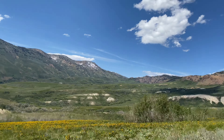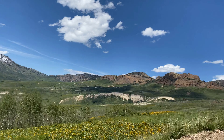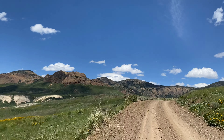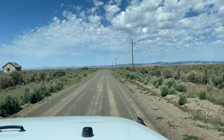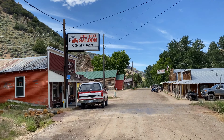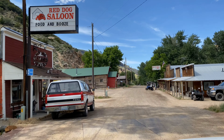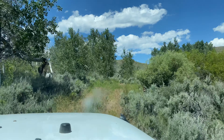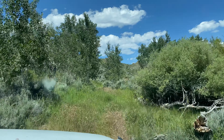In our recent Nevada ghost town tour, we've seen many amazing views along the way, traveled some of Nevada's historic overland routes like the Pony Express trail, paid visit to old historic mining towns like Jarbij, explored old ghost towns, and traveled the Nevada backcountry roads.